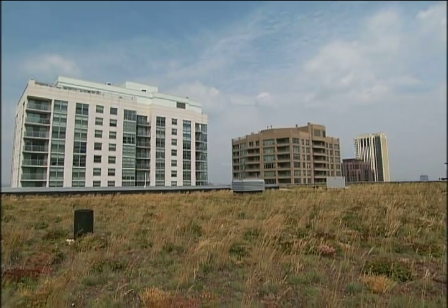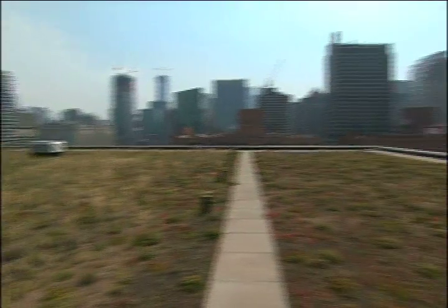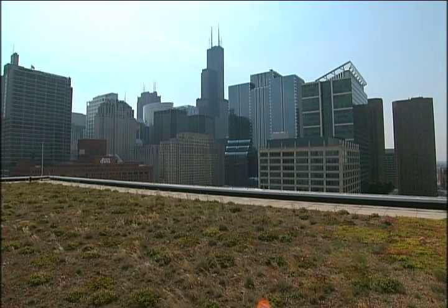Some studies indicate that it could be as much as a 25% difference between having a green roof on a building and not.